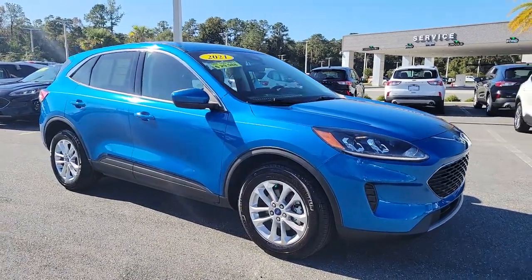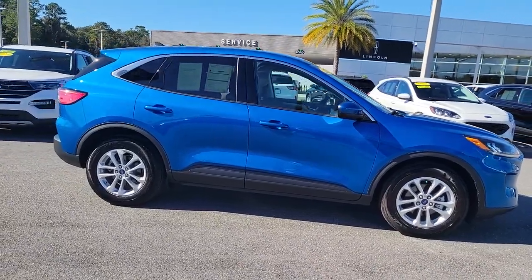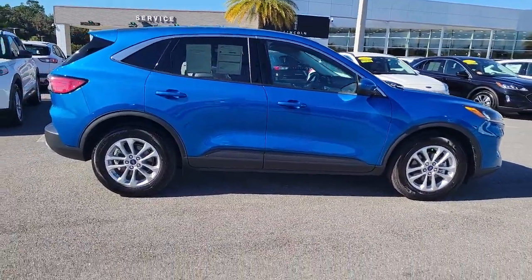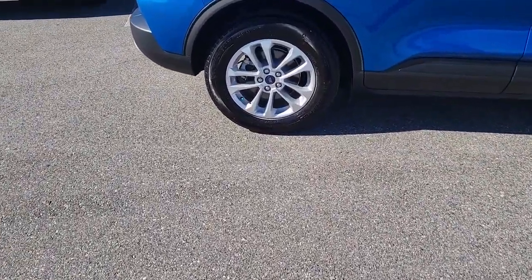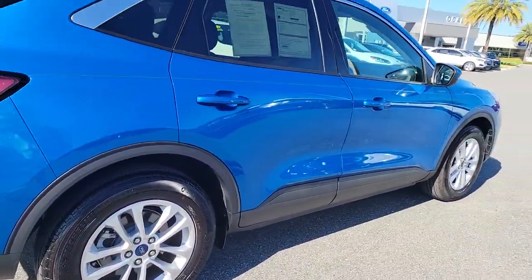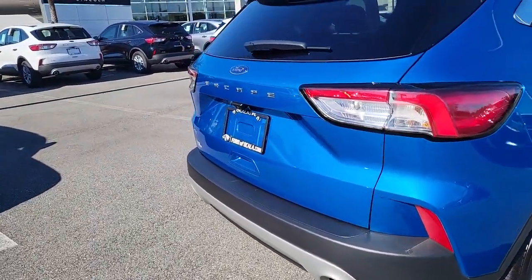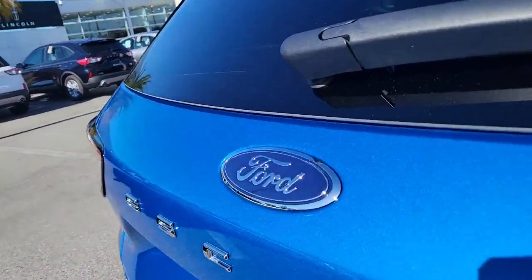Get a feel for the 2021 Ford Escape. Get all the tools you need to make adventures comfortable and stress-free with this capable, comfortable Escape. This compact crossover delivers safety, convenience, versatility, and a smooth, relaxing driving experience. So all you need to do is enjoy the ride.